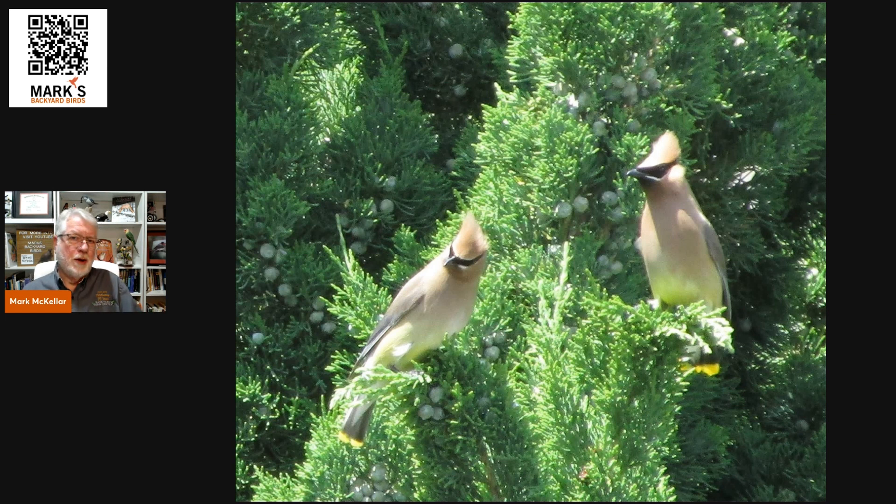It also protects them from predators. It's harder for a predator like a raccoon climbing up at night to surprise them in thicker vegetation. Sitting out on a big open limb, they may get picked off easier. Most birds sleep in thick vegetation, but not all. And planting evergreens in your landscaping is one thing you can truly do in your yard to help them overall.